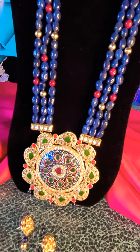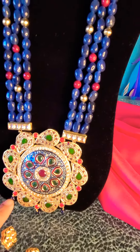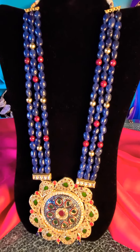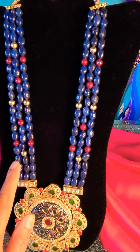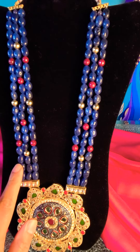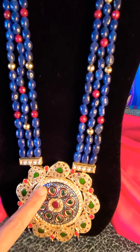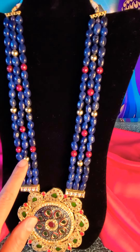Along with some kundan accents, there are three cute agate stone tassels at the bottom. The stringing has been picked up with oval and tumbled blue agate strings to complement the blue mina work in the pendant. We have also interspersed some spacers.